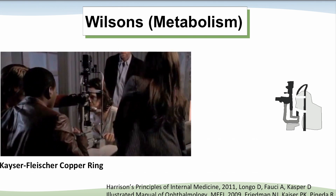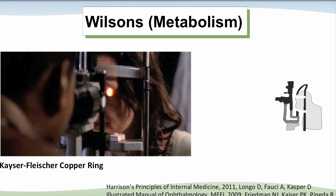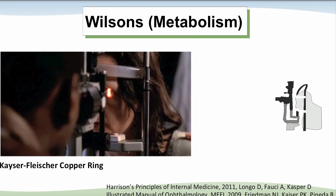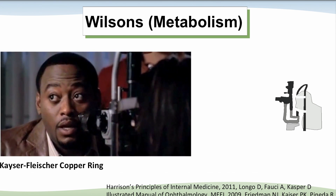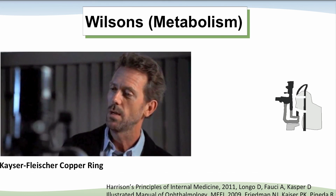The doctors on TV shows are always, of course, smarter than all of us. 'Your body might be accumulating too much copper. If it is, this should help us see something called Kayser-Fleischer rings — copper-colored circles around your corneas.' 'Wow.' 'I guess we should start treating her for Wilson's.' 'That's what I do.'